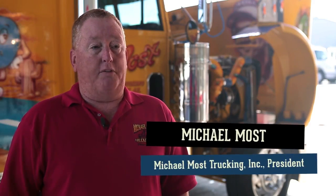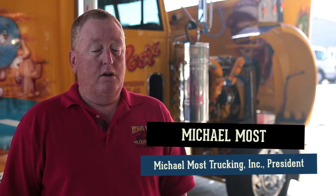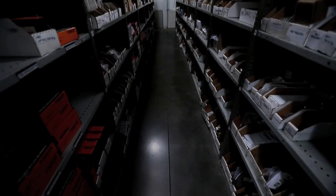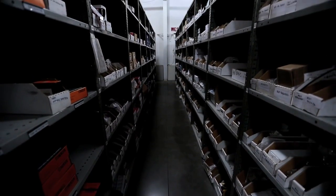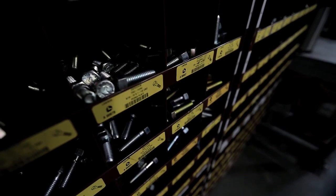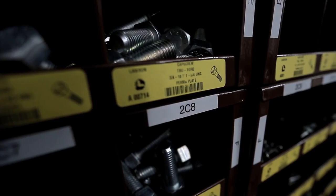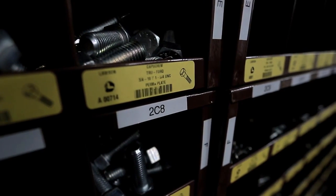The biggest difference is part availability and the amount of time that you're going to be there. When you go to the smaller or independent dealer, they usually do not have the parts, so they have to order them and get them from a dealership, where it would take a lot less time to just go to the dealership directly.